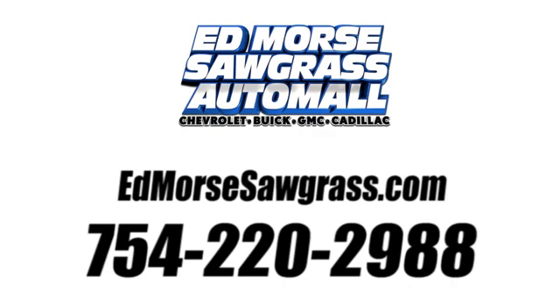Call us today at 754-220-2988. For value and for service, it's Ed Mars!